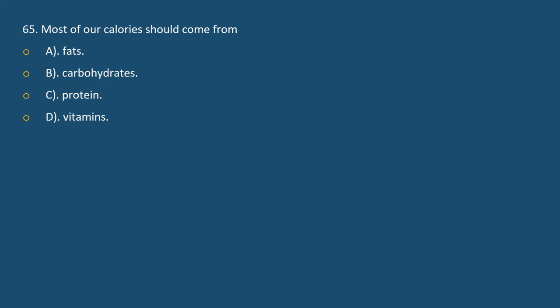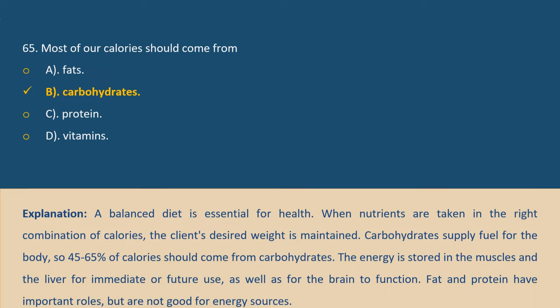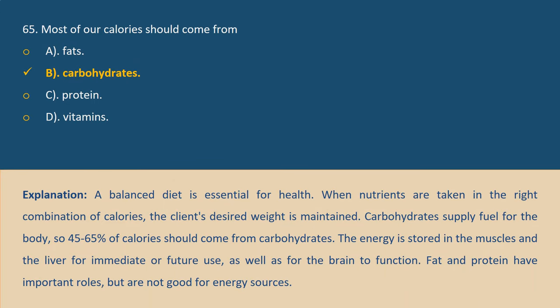Question 65. Most of our calories should come from: A. Fats. B. Carbohydrates. C. Protein. D. Vitamins. Answer B. Explanation: A balanced diet is essential for health. When nutrients are taken in the right combination of calories, the client's desired weight is maintained. Carbohydrates supply fuel for the body, so 55–65% of calories should come from carbohydrates. The energy is stored in the muscles and liver for immediate future use, as well as for the brain to function. Fat and protein have important roles but are not the primary energy sources.